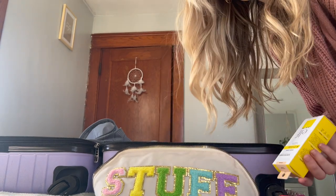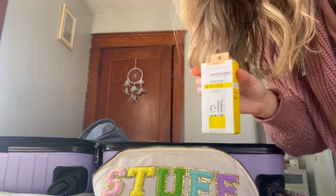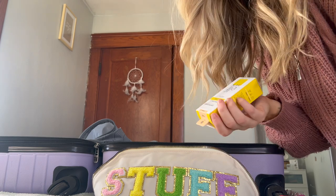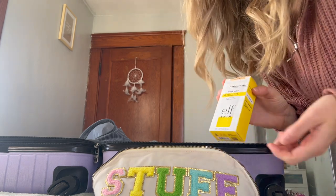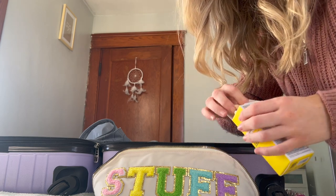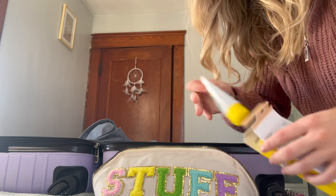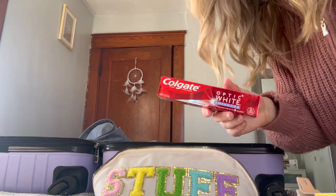I don't really plan on wearing makeup every day, so I picked up one of these — it's kind of like a Supergoop product. Honestly, anything by e.l.f. is just amazing. Got some toothpaste too.